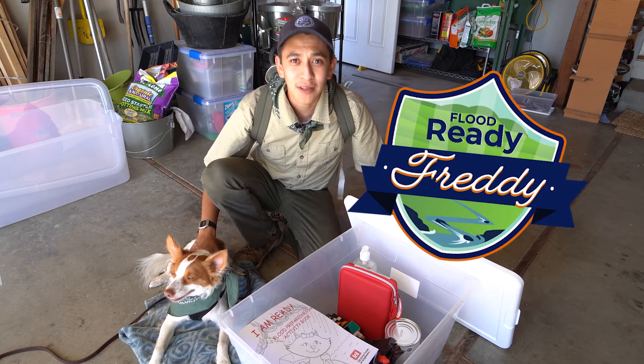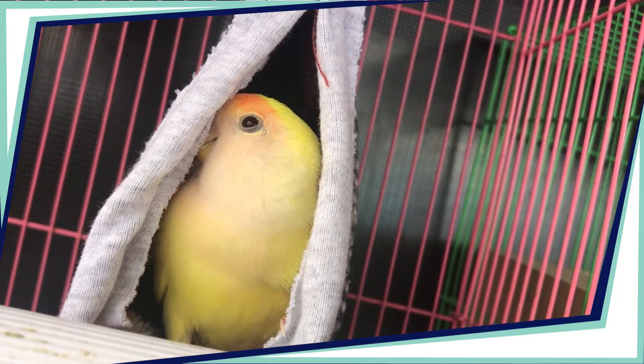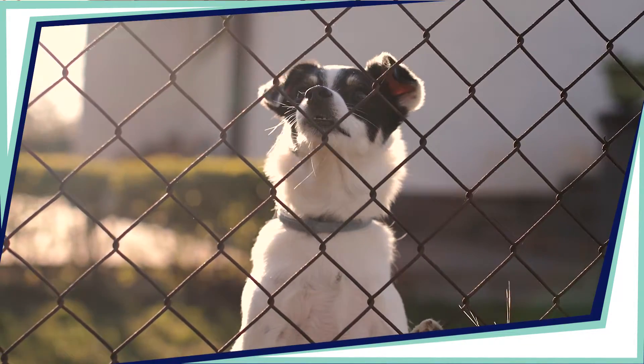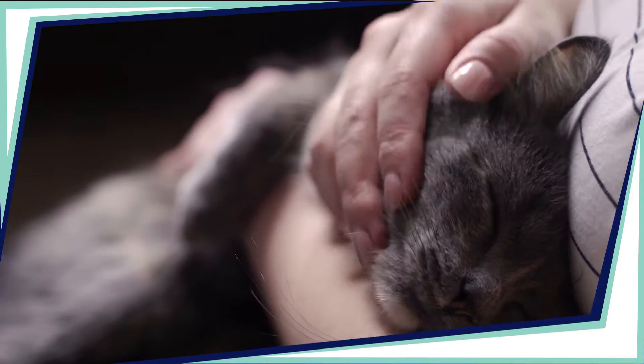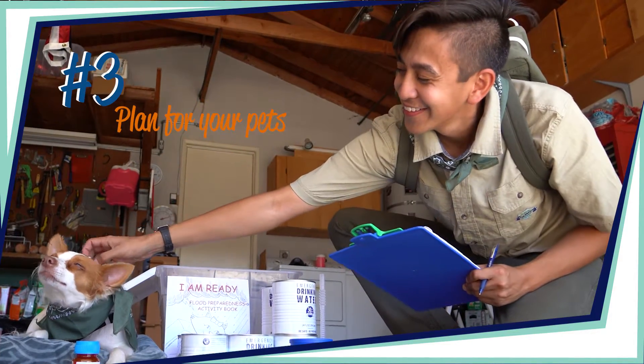Flood Ready Freddy here with an important tip. Pets are a special part of our lives, and while it seems nearly impossible to forget them during an evacuation, you might be surprised how fast things move during an emergency. That's why it's important to plan for your pet too.